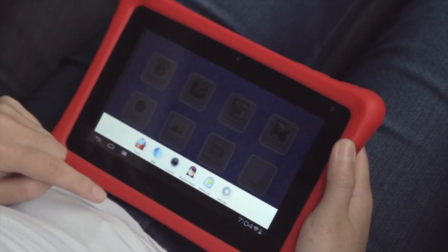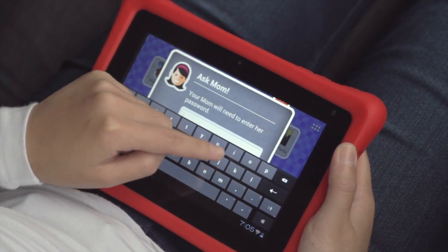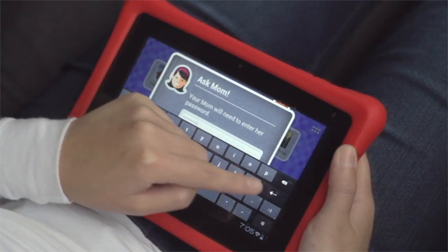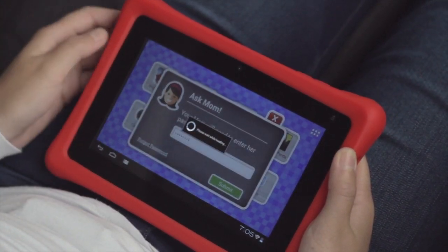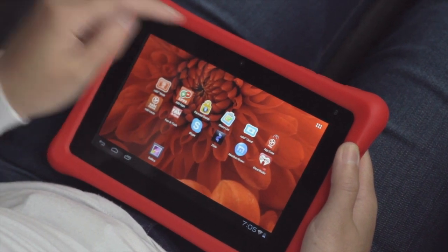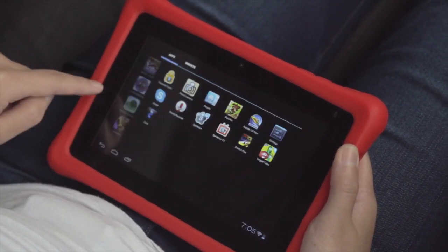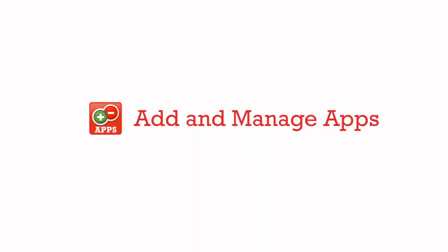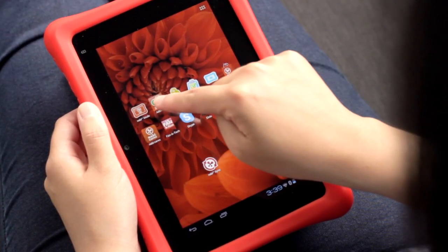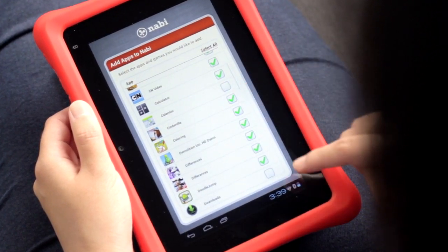To enter mommy or daddy mode, click on the menu button and enter your password. In parent mode, Nobby opens up the Android 4.0 Ice Cream Sandwich environment for full access. To add apps to Nobby mode, go to add apps and check off what you want to enable for your kids.